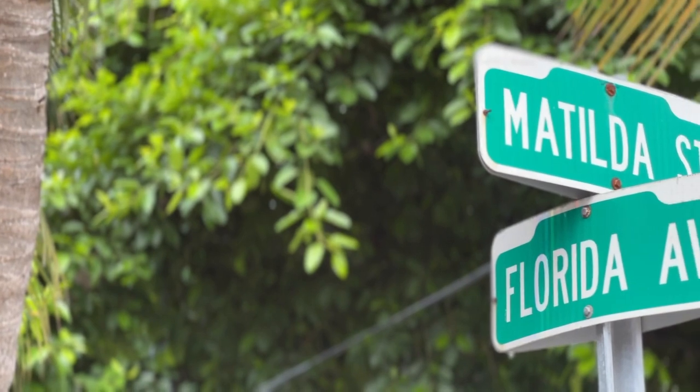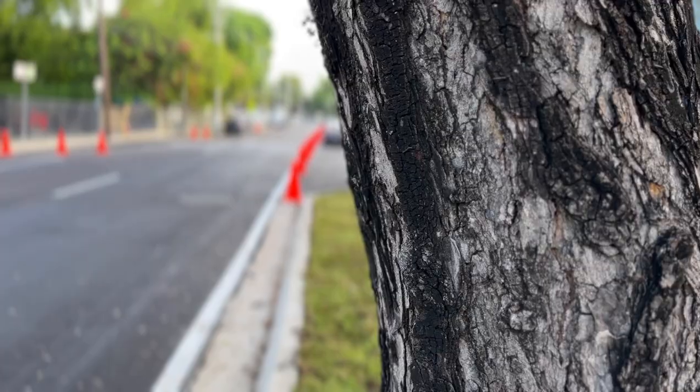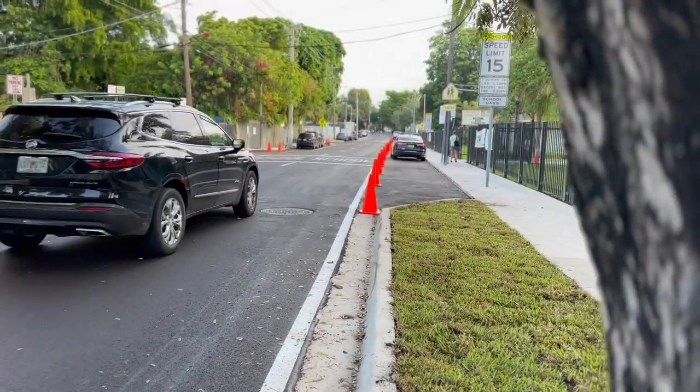This is the renovation of Matilda Street, a historic street that is host to a park and to a school. They renovated it with our public works department and the engineers so it can be resilient to the flooding that we were having in Coconut Grove and safer for the children.